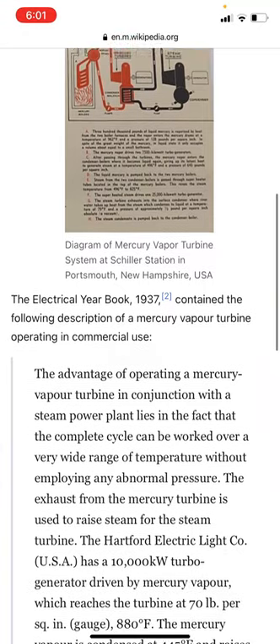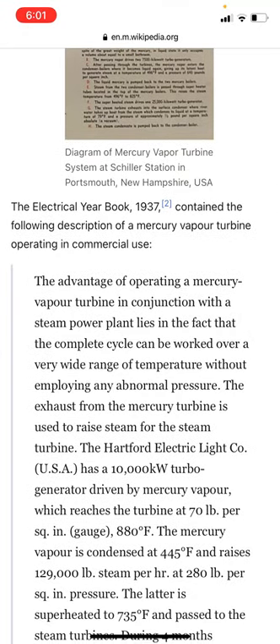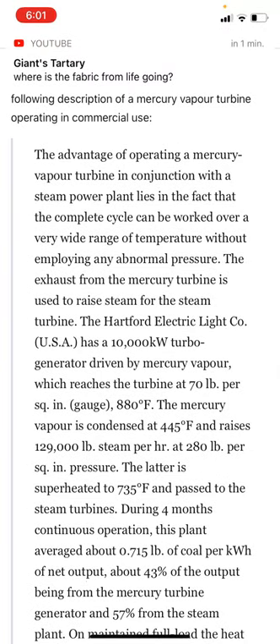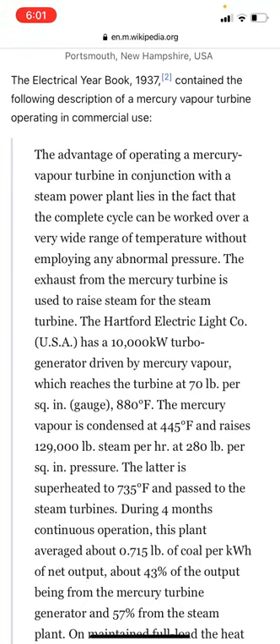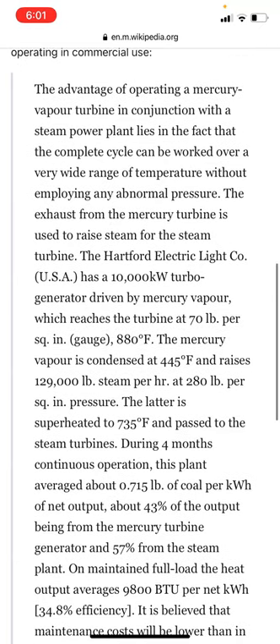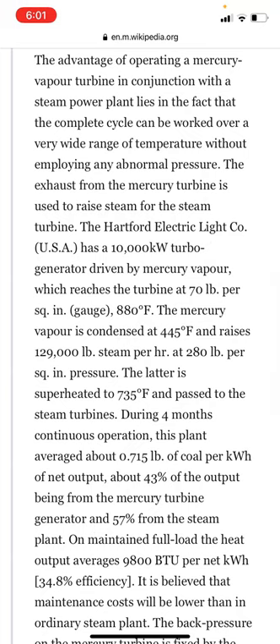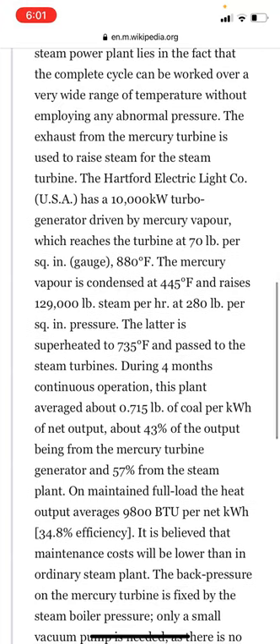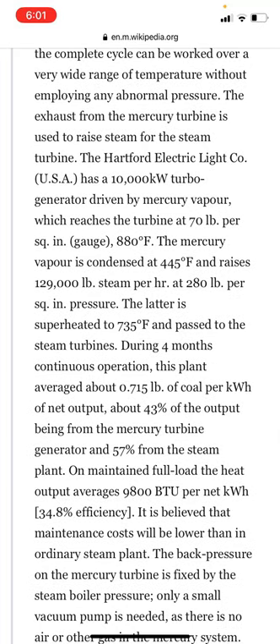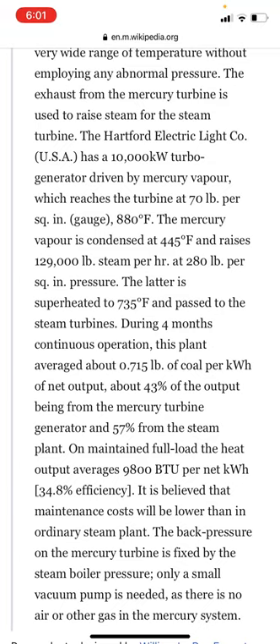The Electrical Book of 1937 contained the following description of mercury vapor turbines operating in commercial use: the advantage of operating a mercury vapor turbine in conjunction with a steam power plant lies in the fact that the complete cycle can be worked over a very wide range of temperature without employing any abnormal pressure. The Hartford Electric Light Company, USA, has a 10,000 kilowatt turbine generator driven by mercury vapor which reaches the turbine at 70 pounds per square inch gauge at 888 degrees Fahrenheit.